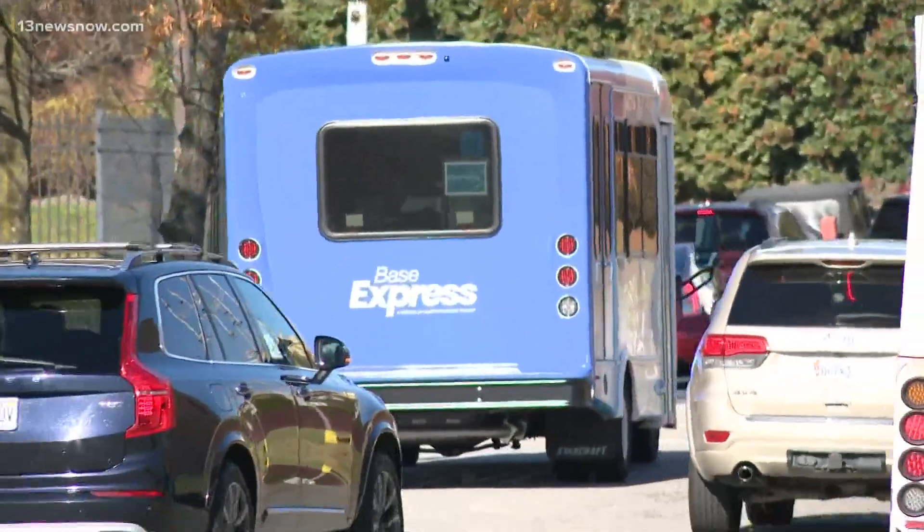Mike Gooding, 13 News Now. HRT didn't have projections for anticipated ridership numbers, but officials say any number of riders who take the bus will help lower emissions and ease congestion.